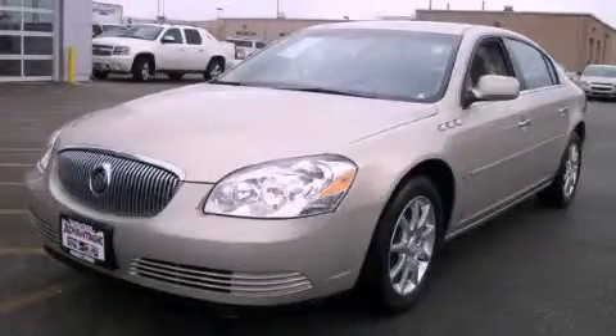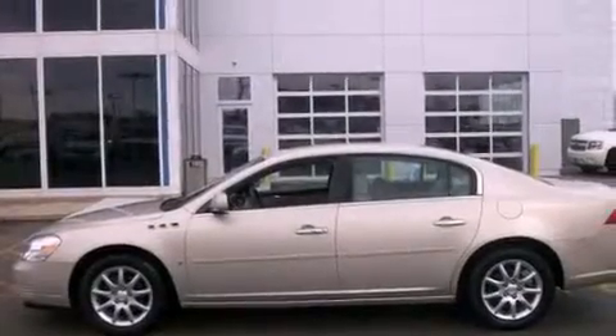This is a 2008 Buick Lucerne. It features a 3.8-liter, six-cylinder engine and an automatic transmission.